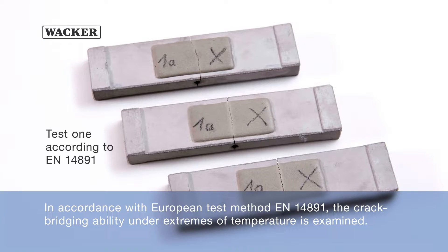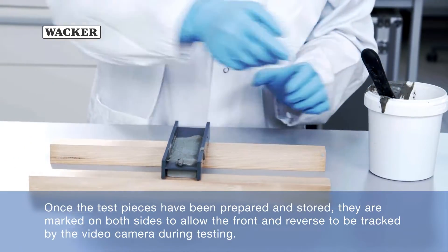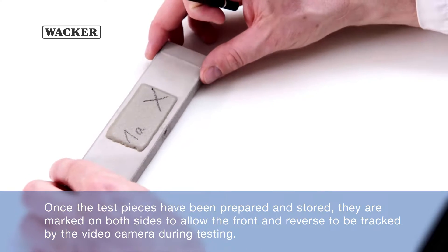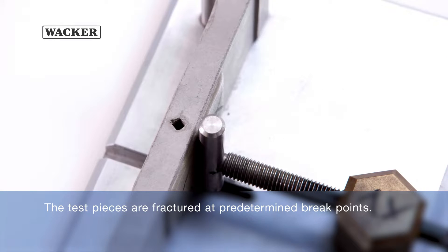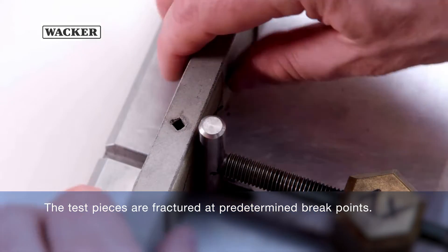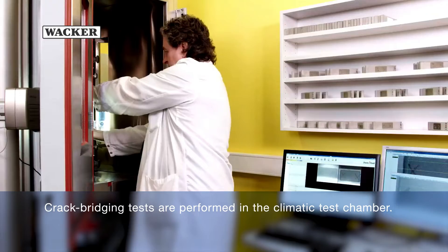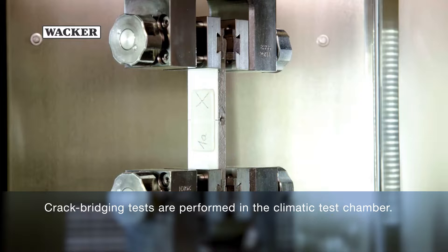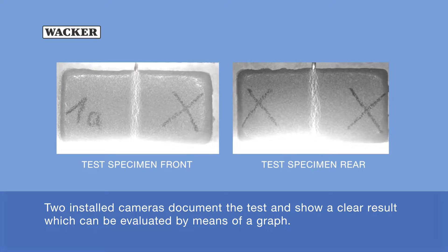In accordance with European test method EN14891, the crack bridging ability under extremes of temperature is examined. Once the test pieces have been prepared and stored, they are marked on both sides to allow the front and reverse to be tracked by the video camera during testing. The test pieces are fractured at predetermined breakpoints. The test specimen is then clamped in a tensile testing machine. Crack bridging tests are performed in the climatic test chamber. Two installed cameras document the test and show a clear result, which can be evaluated by means of a graph.